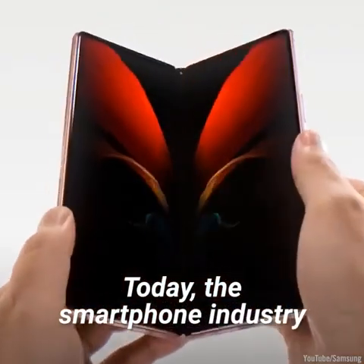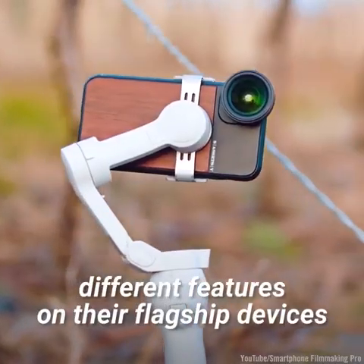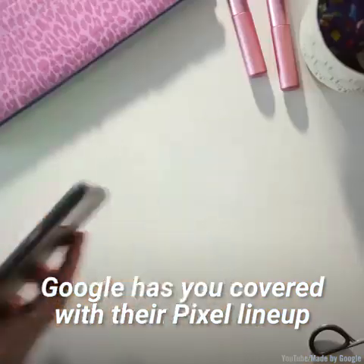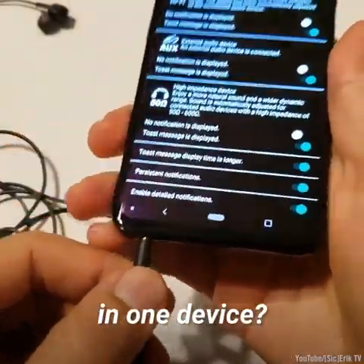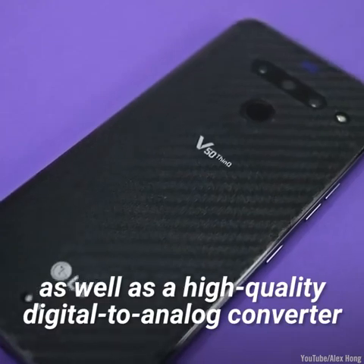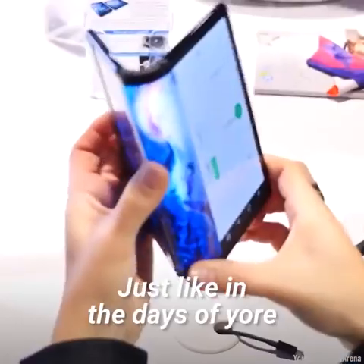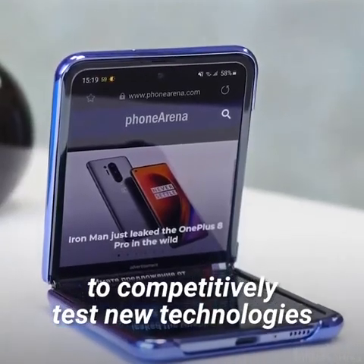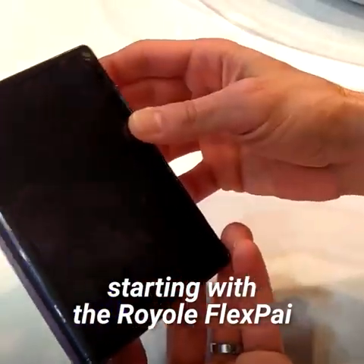Today, the smartphone industry is in an interesting spot. There's something for everyone now, with different manufacturers highlighting different features on their flagship devices. Love taking pictures and hate bloatware? Google has you covered with their Pixel lineup. What if you want a lot of options for lenses, as well as a high quality audio solution in one device? LG's now retired V lineup commonly featured four camera systems, as well as a high quality digital to analog converter during a time when manufacturers started phasing out the headphone jack. Just like in the days of yore, manufacturers are using the high-end luxury market to competitively test new technologies. 2019 saw the introduction of phones with folding displays, starting with the Royole FlexPai.